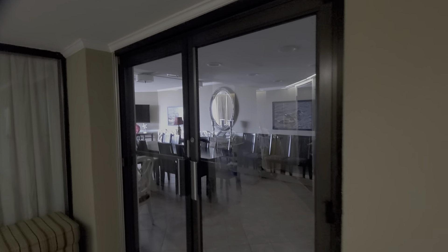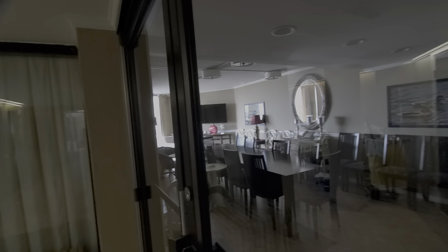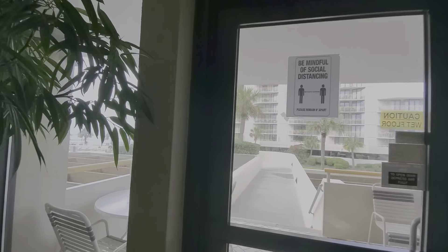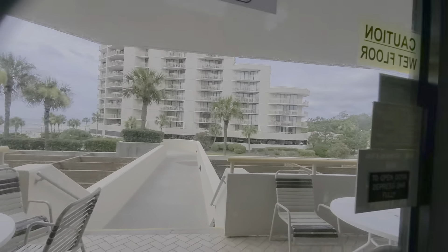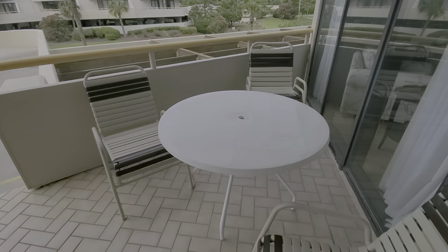This is the community room, which is very nice. Owners can reserve this and have little get-togethers. There's a small kitchen there. As we walk out from the lobby area, there are some more outside seating areas that are very nice.